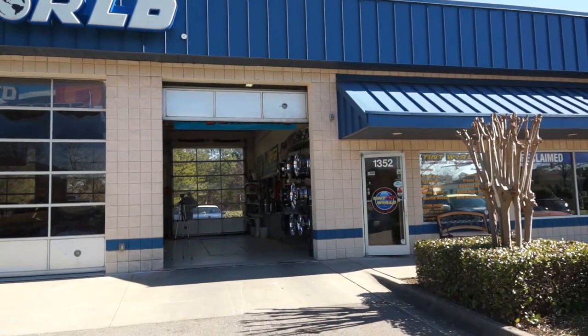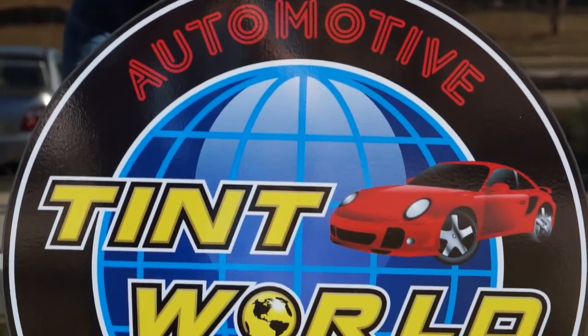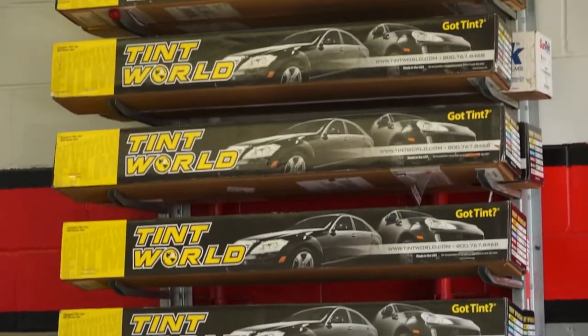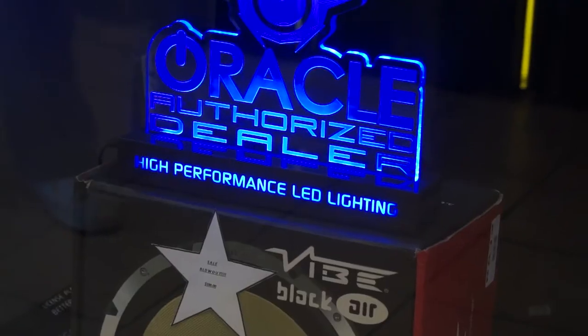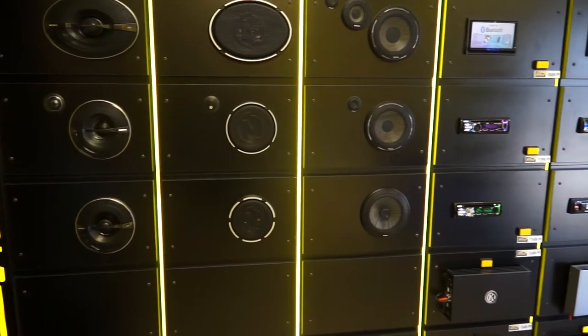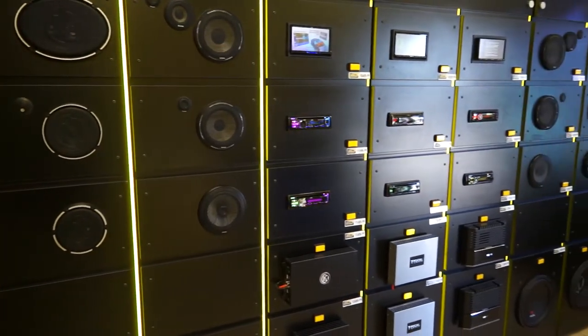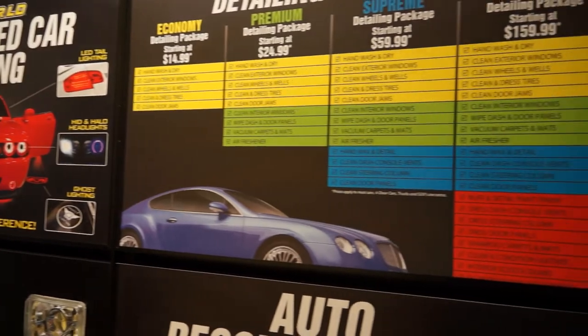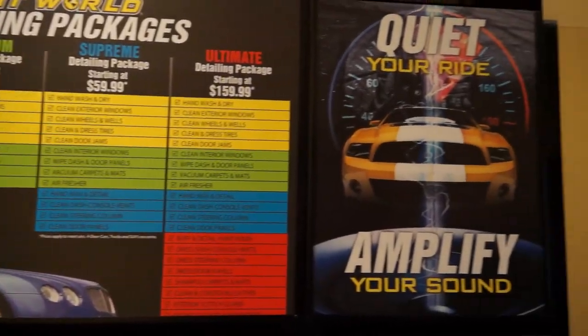Tint World's been in business since 1982. We're all over the United States and we are now international as well — we're in Canada and Saudi Arabia. Everything that we do here is what people are looking for: HIDs, LEDs, sound systems, stereos, navigation, rims and tires, window tint. We do it all. We do detail. Everything done by hand.